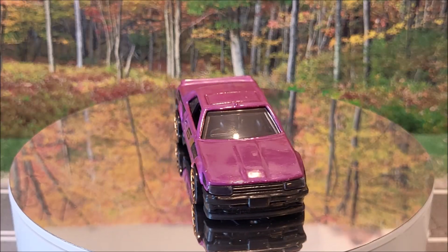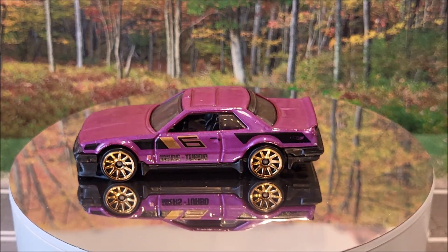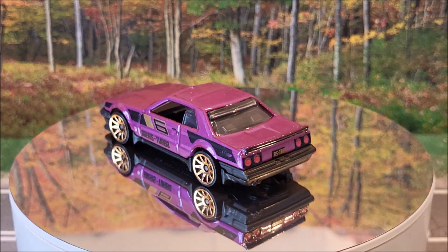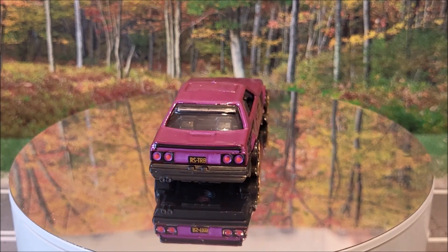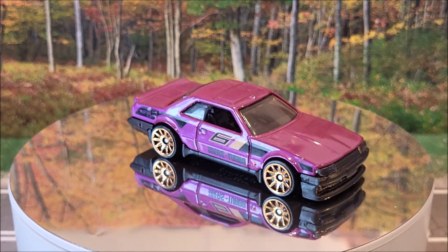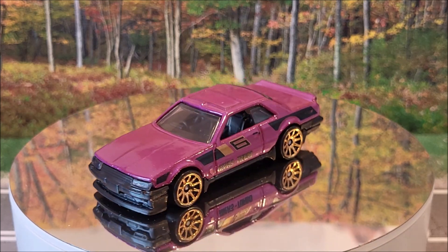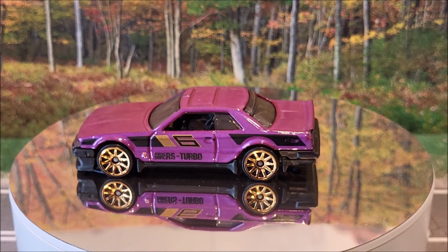Here we have the Nissan Skyline RS KDR30, Hot Wheels J Imports 1 of 10, 44 of 250 for the mainline. We're going to see two colors of this — one's going to be purple, one's going to be green. And actually a third color is going to be a red edition Target exclusive — that's going to be pretty much all black with some red on it. This casting originally was produced in 2018.